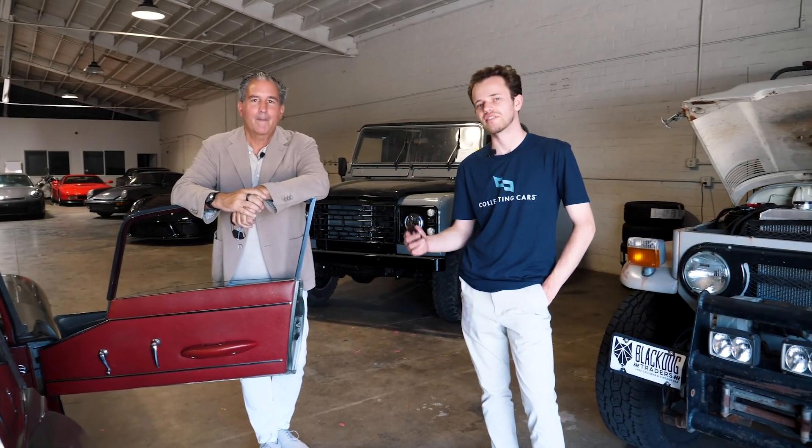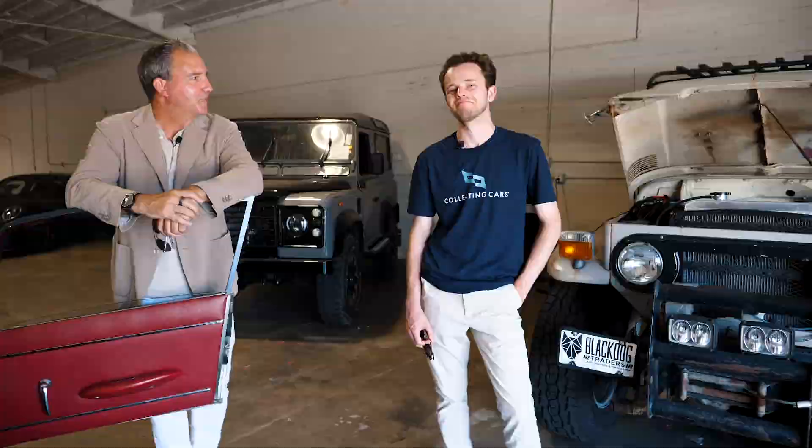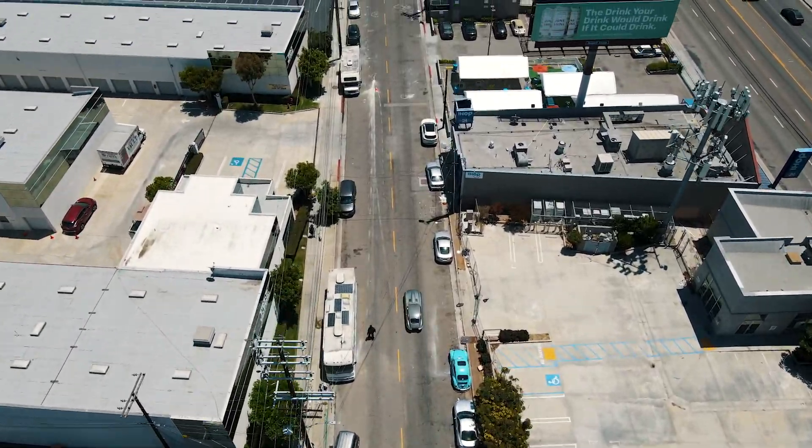If you're ever looking for a car like this or any other collectible car, be sure to check out CollectingCars.com. We're 100% free to list and we'd love to have your bids. Buy and sell on Collecting Cars and we'll see you on the next one.